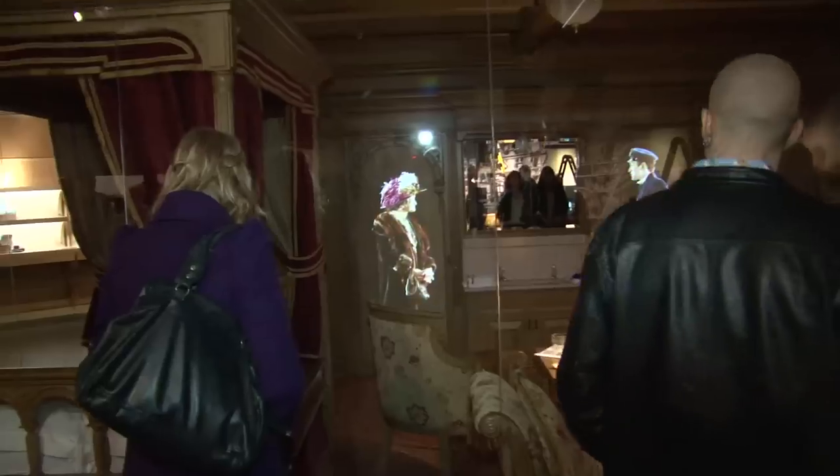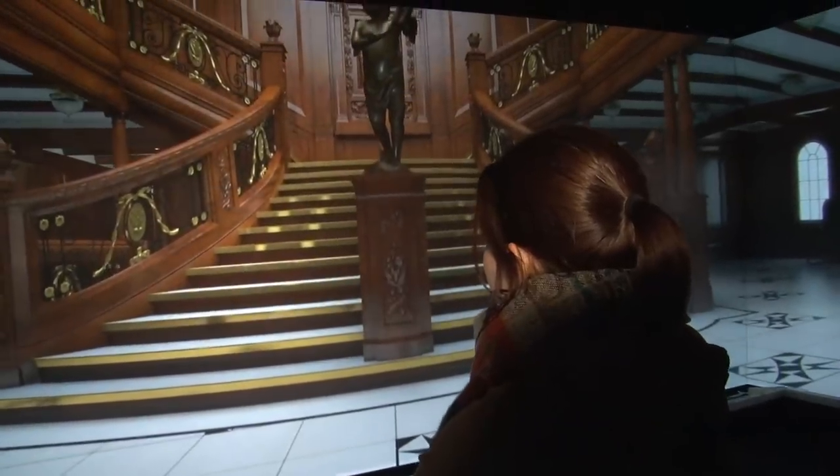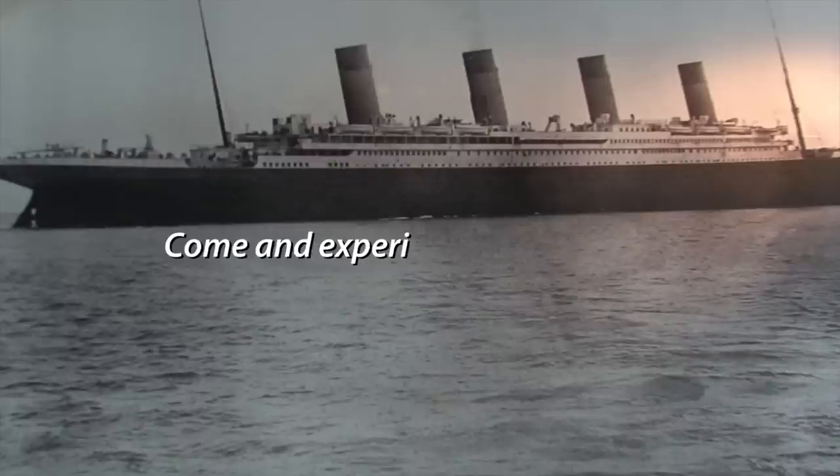Well, that's it. We've finished our exclusive tour of Titanic Belfast. That was an incredible experience. Hope you enjoyed it.